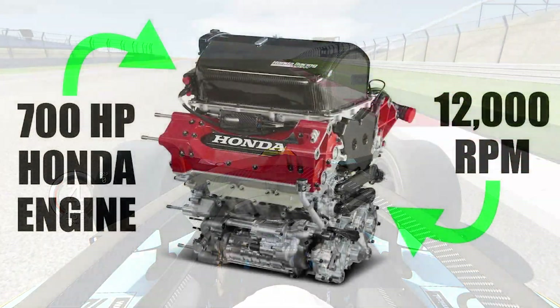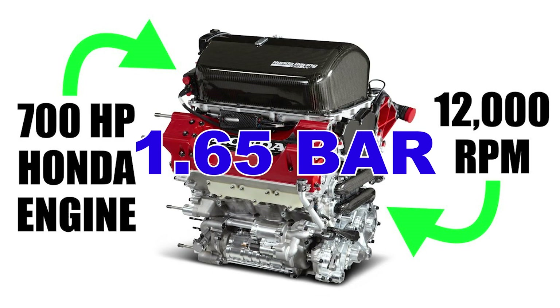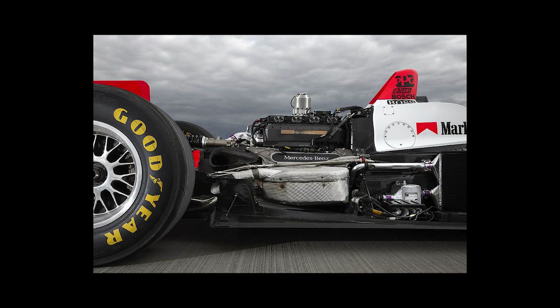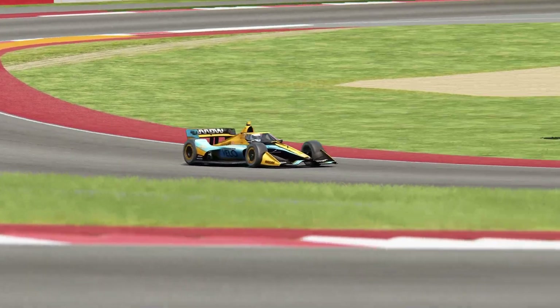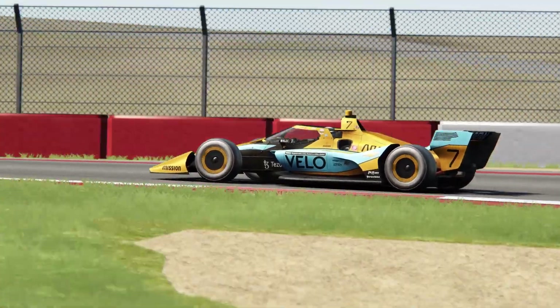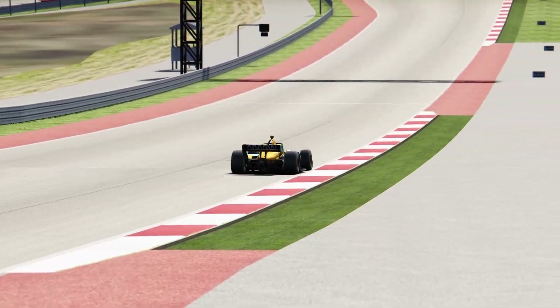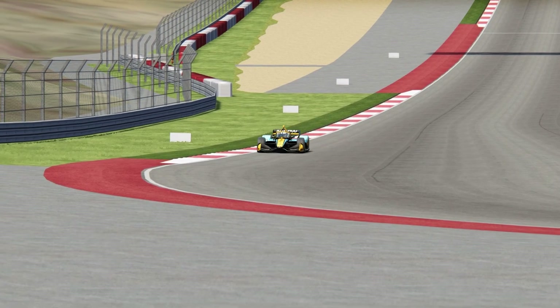A question we need to ask is: could a modern IndyCar engine even produce 1,000 horsepower? The 2.2-liter engines are limited to just 24 psi of boost pressure with the push-to-pass feature, and consider the 2.65-liter engines in 1999 or 2000 were making over 900 horsepower on methanol. It's safe to say that with over 20 years of technological advancements, 1,000 horsepower would be possible with no limits on boost or other modifications, though the engine would consume a lot more fuel. There also wouldn't be a push-to-pass, as this would be the maximum power available at all times.